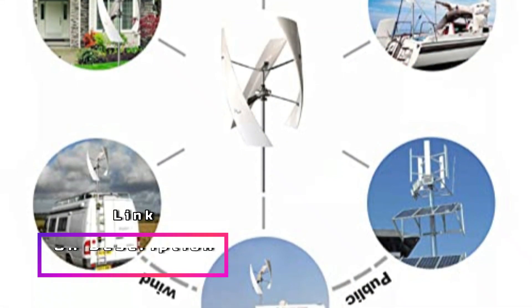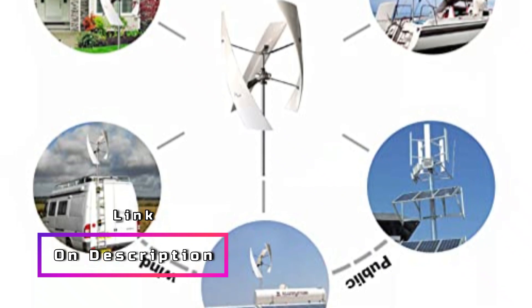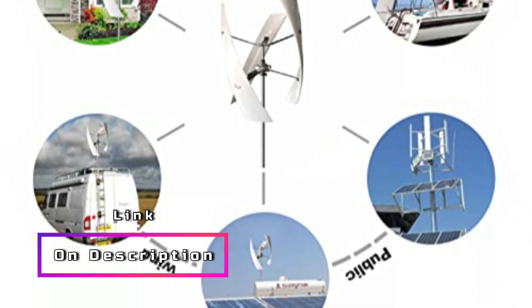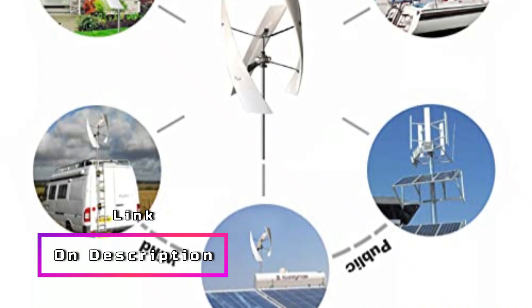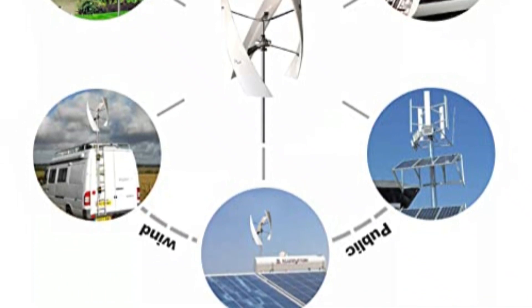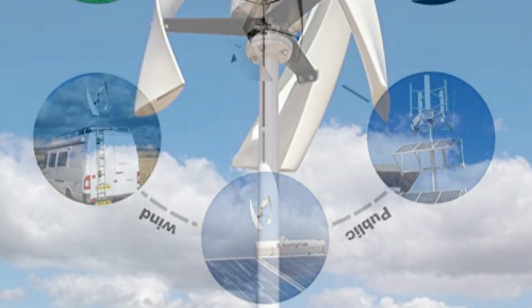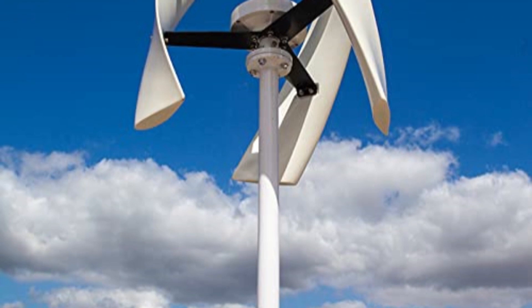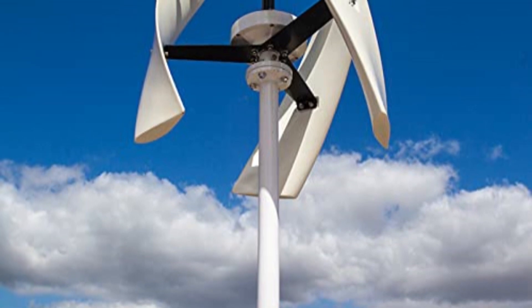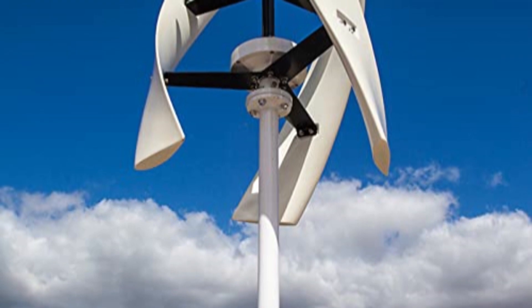In terms of design, the vertical fan's elegant curve adds a touch of aesthetic appeal, making it suitable for road or roof decorations. Its wide range of applications is impressive, as it can be installed on boats, gazebos, cabins, or mobile homes. It also serves as an energy supplement for homes, businesses, and industrial settings. Furthermore, the installation of vertical wind turbines is less restrictive, as they easily adapt to various environments, especially without long blades.